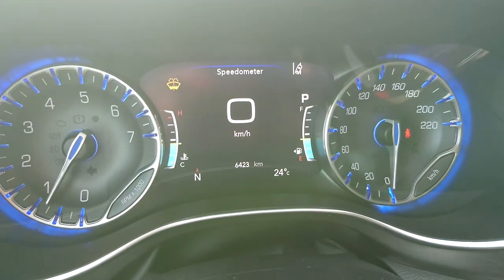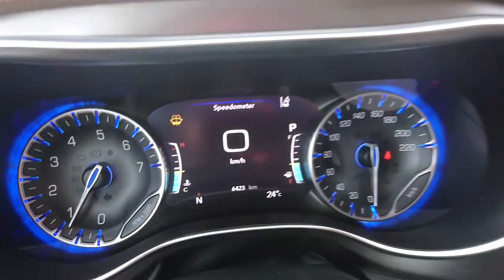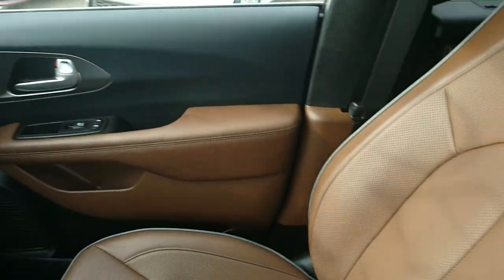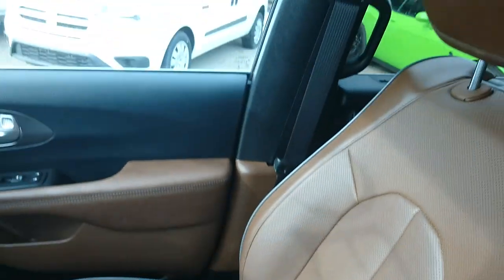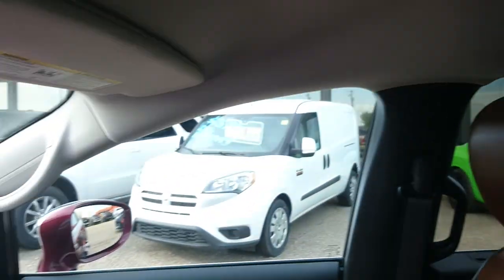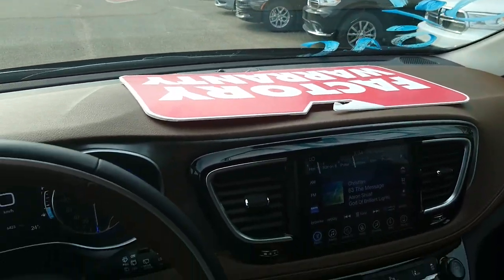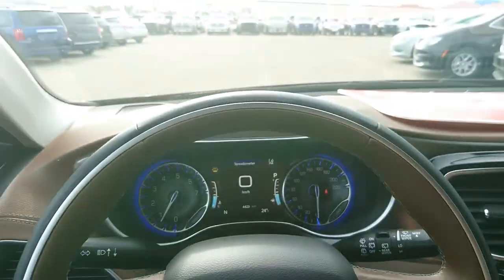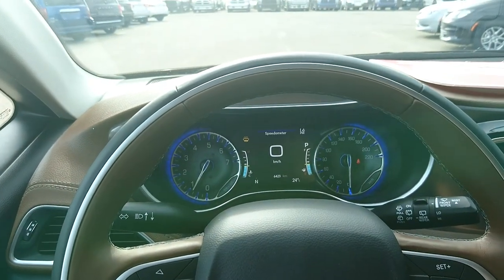Being a demo, this does have 6,400 kilometers, but it looks just like new. Everything was extremely well taken care of — there's no rips, no tears, no stains. Just beautiful inside and out. And the tech that goes into these vehicles just makes driving an absolute dream.